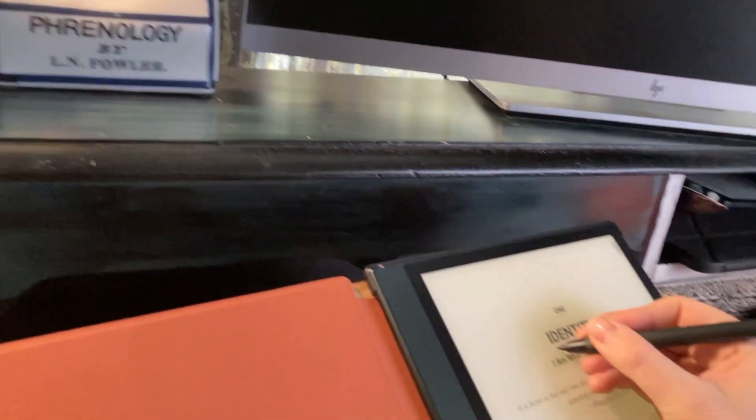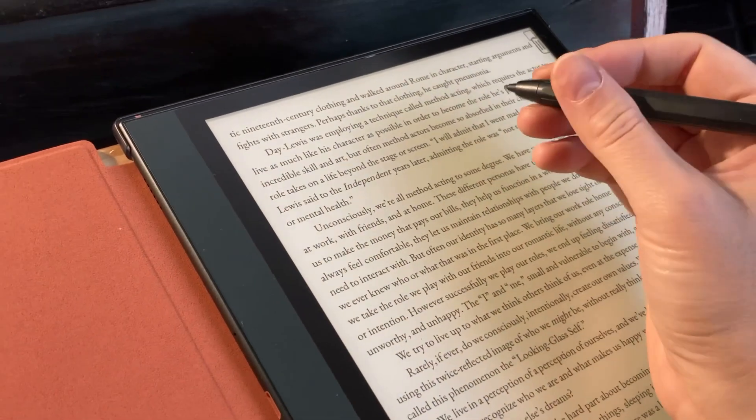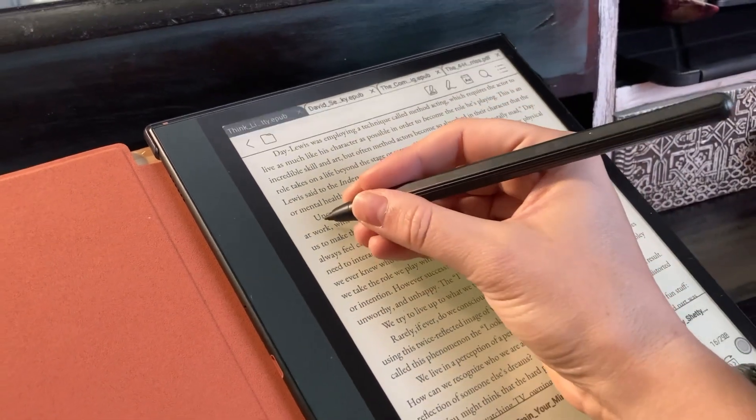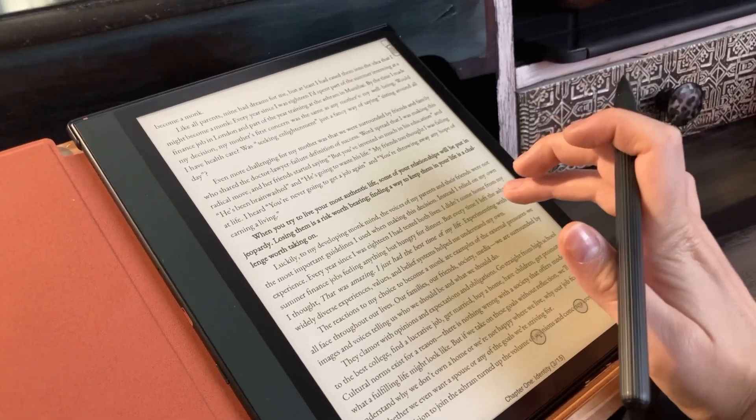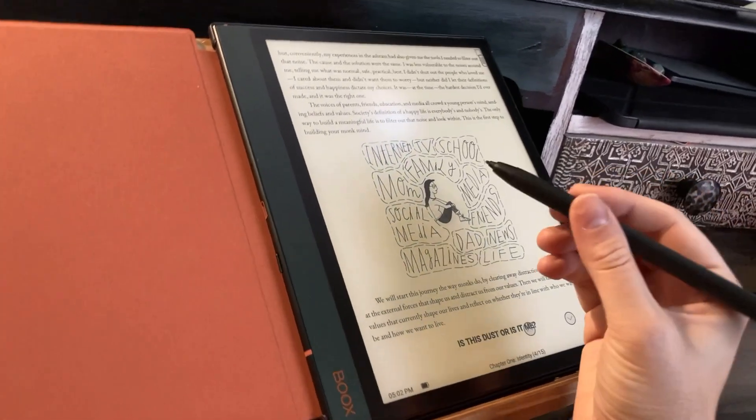Which brings me to today's sponsor, Boox. They were kind enough to send me their Note Air 2 Plus. I really like this because it's kind of between an iPad and an e-reader — it's still kind to your eyes, it doesn't have a bright screen like an iPad, but you can write on it like an iPad, which I really love. I used to read most of my papers and e-books on my iPad because I love writing on the things I'm learning about. Writing whilst learning helps you actually retain more of the information.